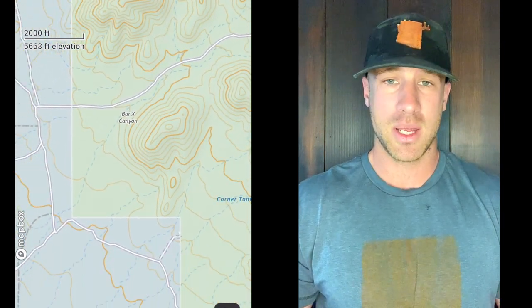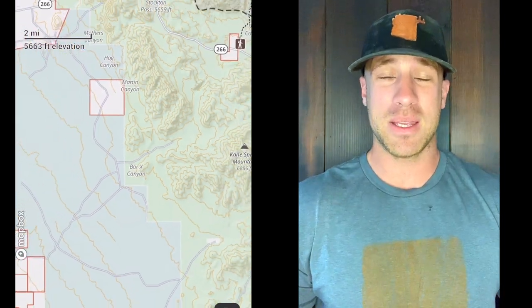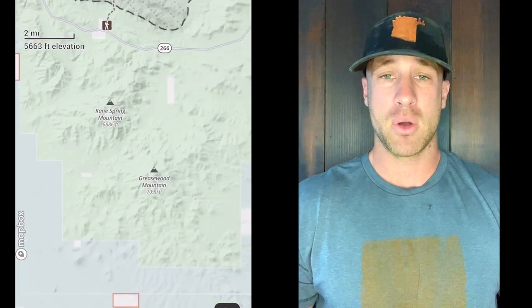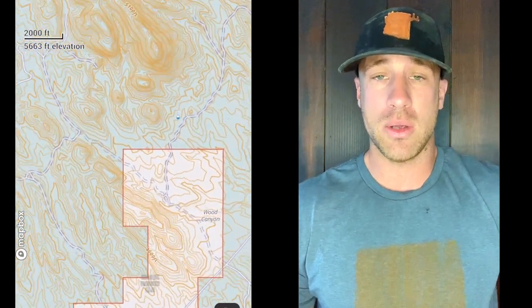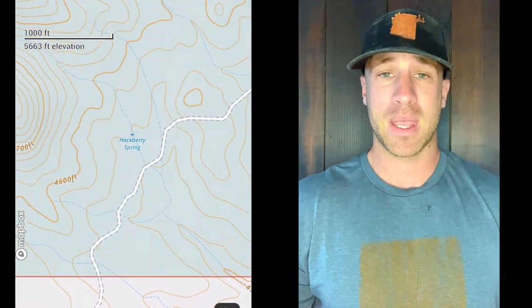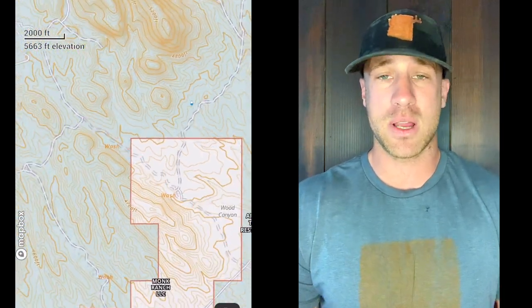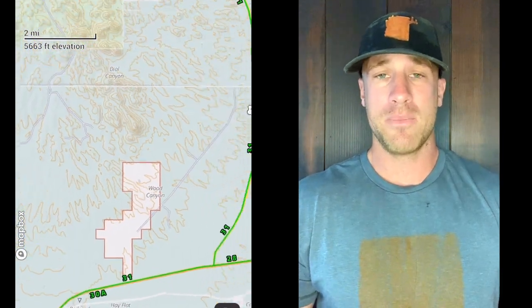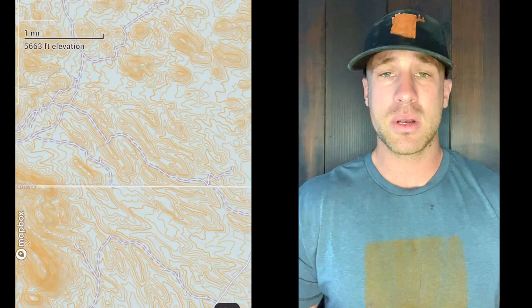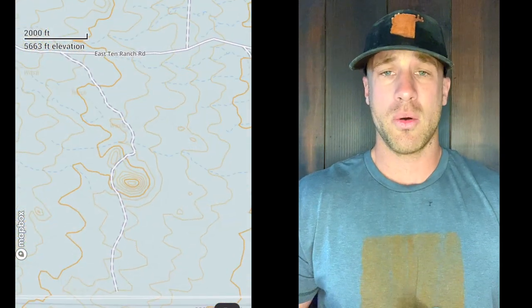Mount Graham is black bear country, Rocky Mountain sheep country — it's phenomenal. It's a really cool place to visit, scout, and should be your focal point if you're hunting Coues deer in unit 31. That said, it doesn't limit where Coues deer live. I really want to emphasize that when I say focus on higher elevation, that's not the only place to look — Coues deer can live in the flats too, as long as they have water, food, and cover.